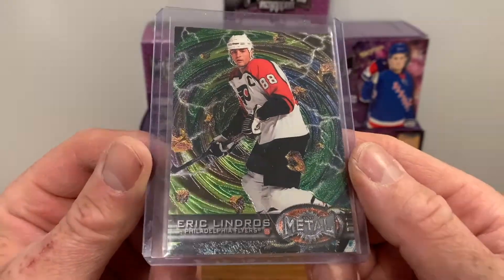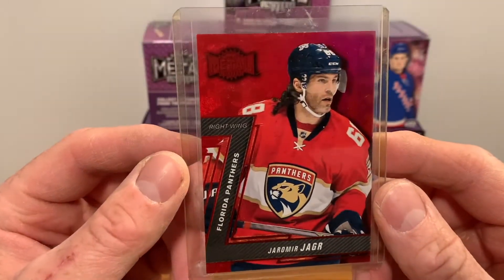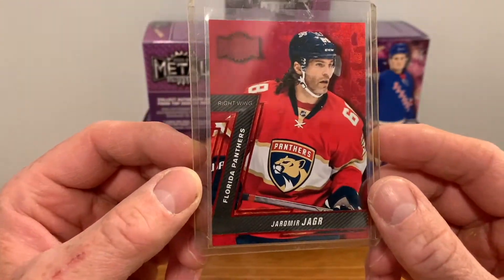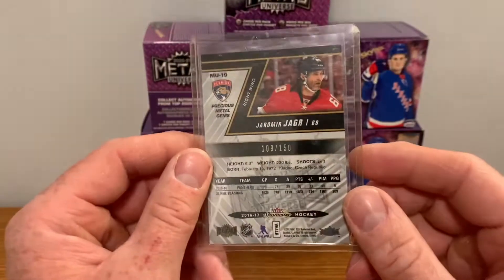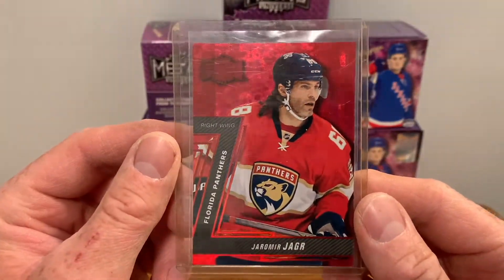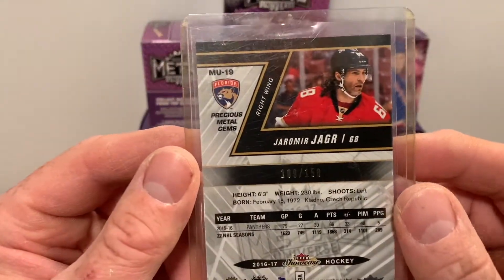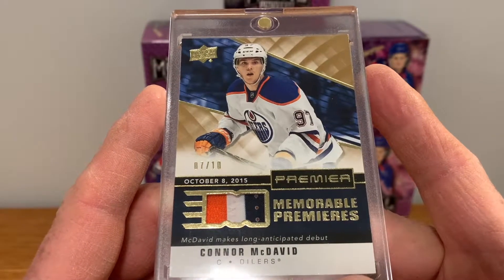Got a Lindros precious metal gem — it looks pretty mint, corners look nice and crisp. For the Jager, I got it really cheap, like 50 bucks — I don't know if that's a good deal, but there's obviously a lot of hype with precious metal gems right now. This is a McDavid Premiere Memorable Premieres.